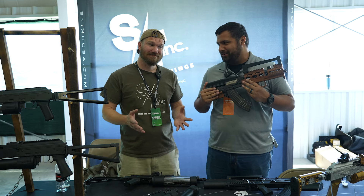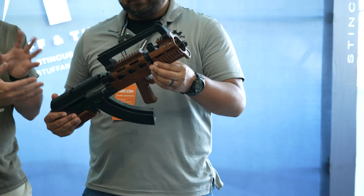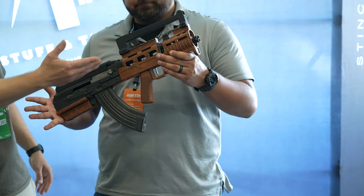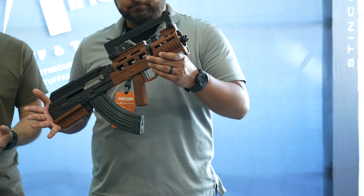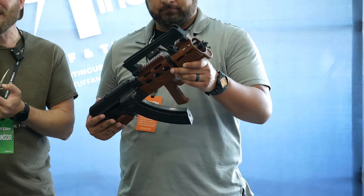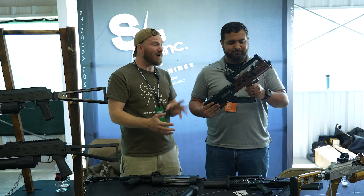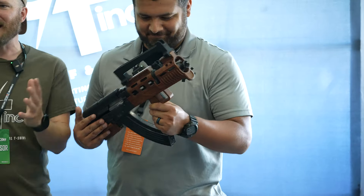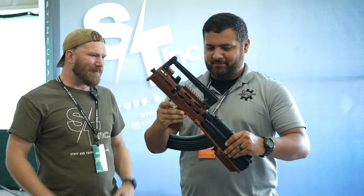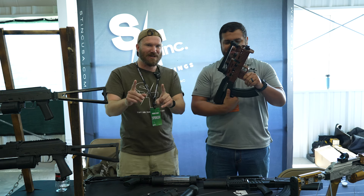You guys might remember this from last year's Gun Con — this is our bullpup kit. We make them for the Dracos, for the Zastavas, and for the Century 9mms. It's been a wildly popular product — really cool bullpup for your AK. Take that compact gun and make it even more compact. That was last year's gun, but we had to outdo ourselves this year.